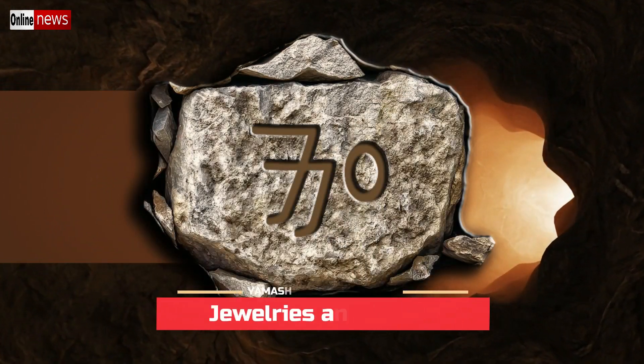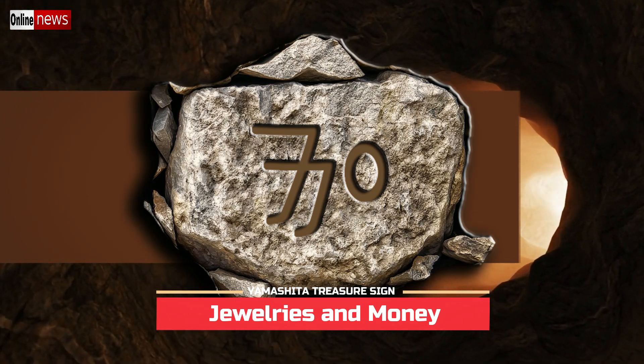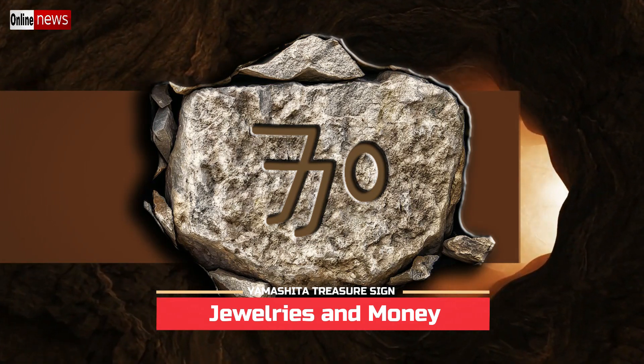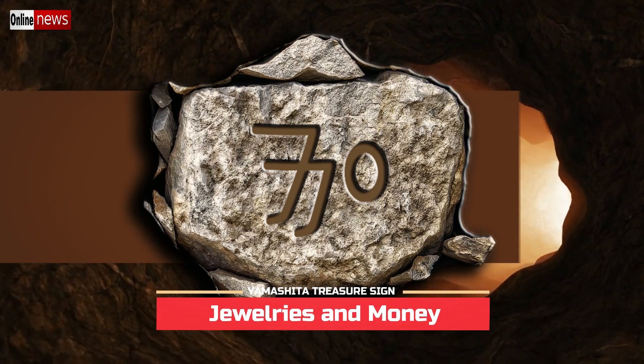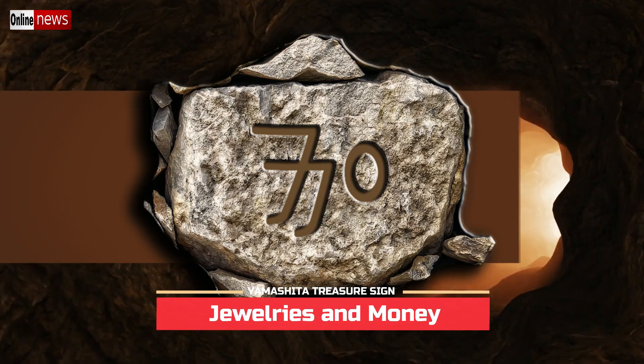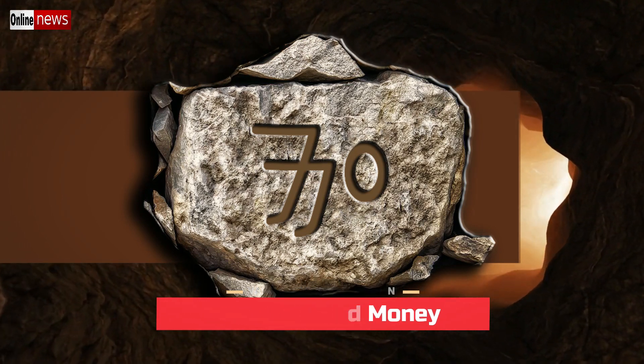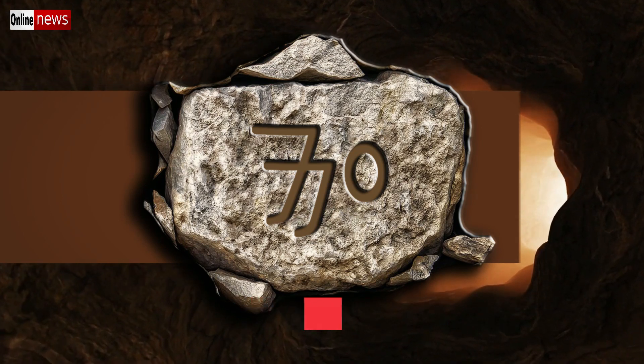For the jewelries and money sign, there is again the double seven symbol, but this time it has an additional symbol on the right which is a small oblong shape. Just like the double seven sign, it gives the same meaning, but the oblong shape symbol is what represents the money deposits.